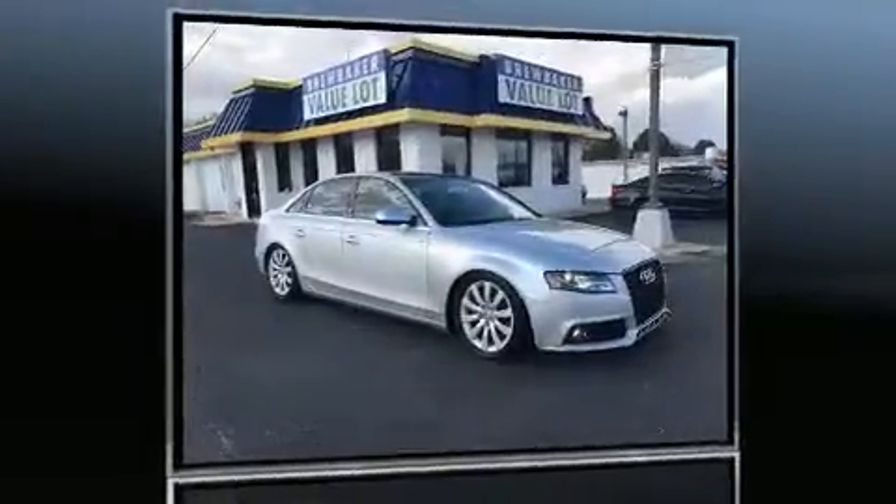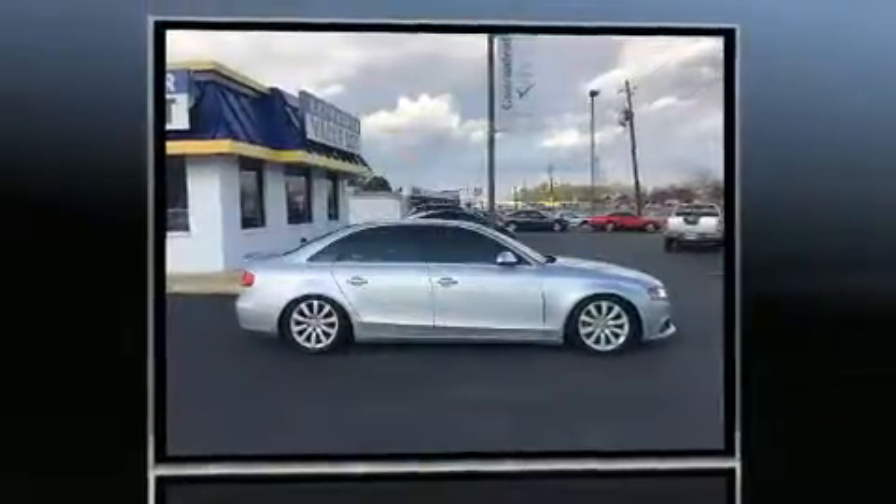Discerning drivers will appreciate the 2010 Audi A4. This four-door, five-passenger sedan has just over 80,000 miles.